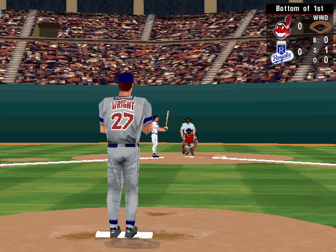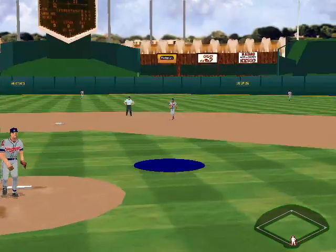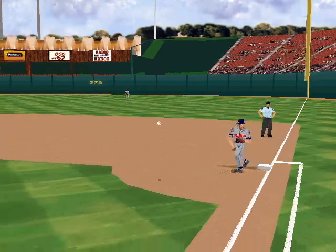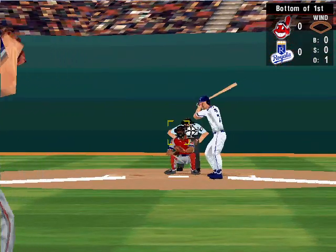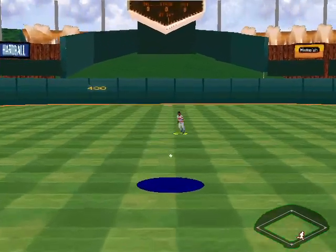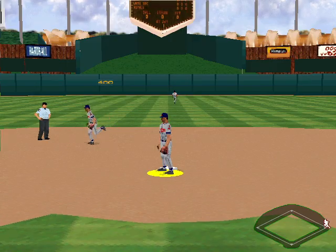Leading off for the Royals, the left fielder Johnny Damon, hitting .261. A line drive to second. Up at bat, number seven, Jeff King. He's a .254 hitter. Fly to center — Lofton gets it. Single for King.